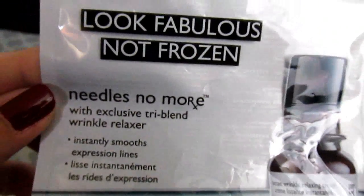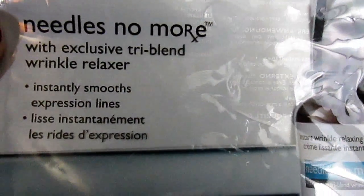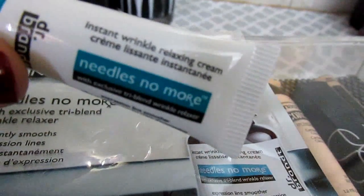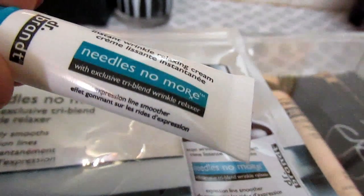The next thing is another brand I have raved about — I use their pore filler — and that is Dr. Brandt. I got this little sample, and this is their Look Fabulous Not Frozen Needles No More. You guys know that my pore filler is the Pores No More from Dr. Brandt — I absolutely love that and I don't use another pore filler. So when I got this I was super excited. This is a lot like Botox without the needles — it instantly smooths your expression lines and relaxes your wrinkles. It's got a tri-blend, so this is like Botox for real.